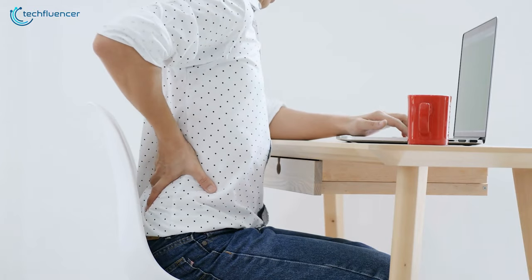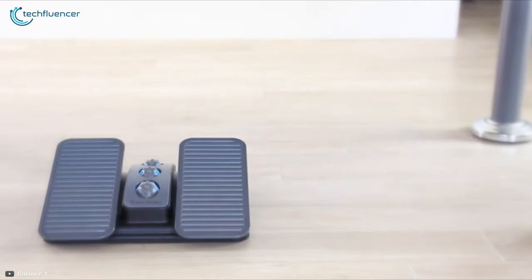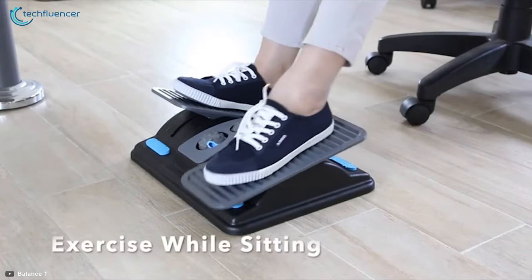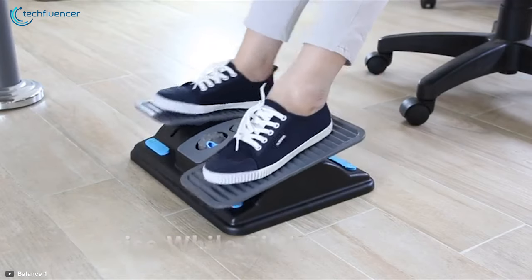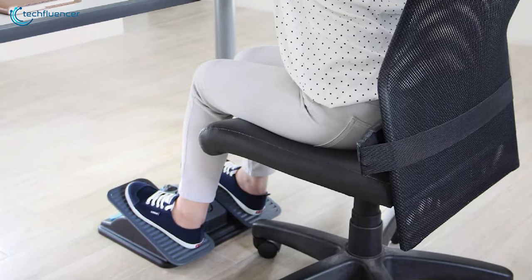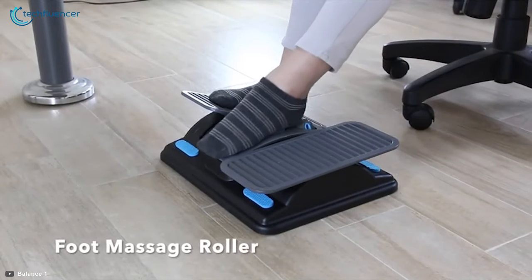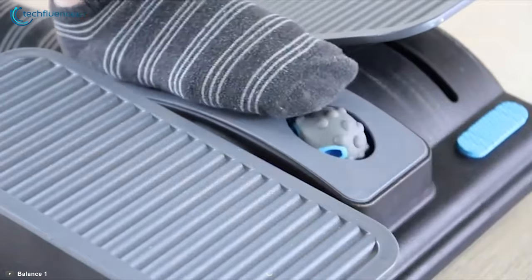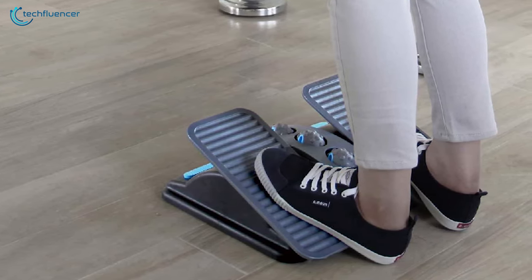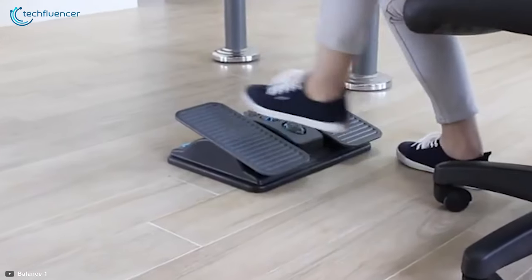Designed to help improve your posture and reduce back pain, the Balance One ergonomic office footrest helps improve your posture and feeds blood circulation by keeping your legs and feet elevated and moved. You can exercise while sitting by tilting the footrest up and down, and can improve circulation and reduce leg fatigue while you sit for a long period of time. The sitting posture correction comes with three massage rollers in the middle of the footrest, which will help promote circulation in your feet. The Balance One is very sturdy and has great versatility for individual foot positioning, and will give you a wonderful feel and massage — that is why we have put it at number 5 on our list.